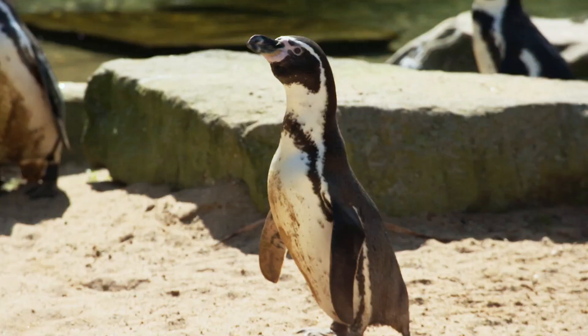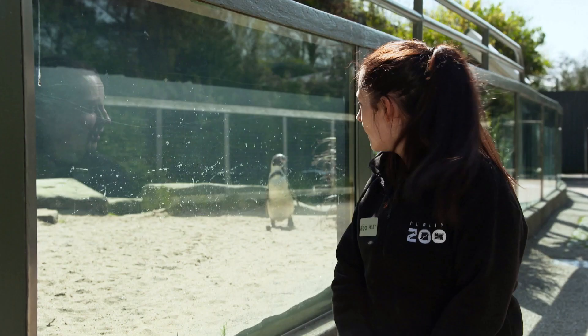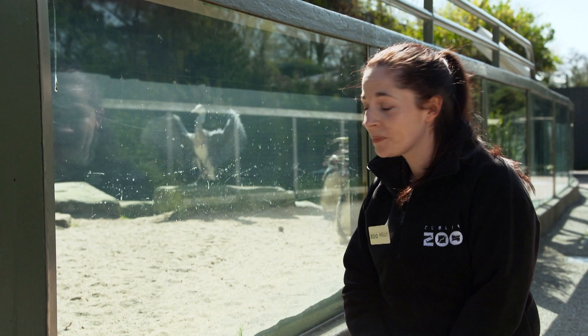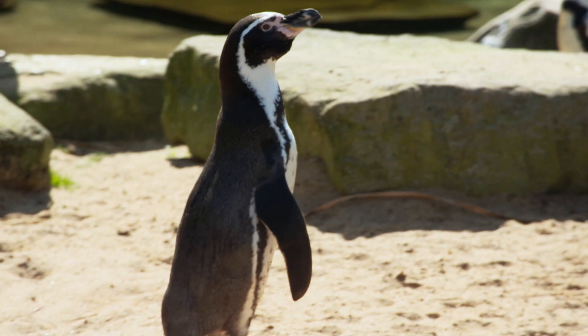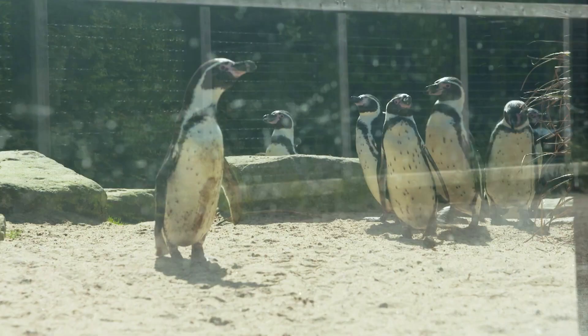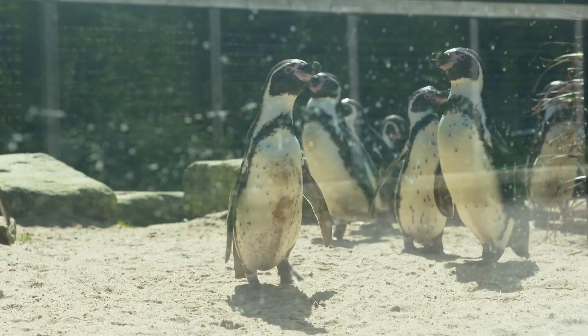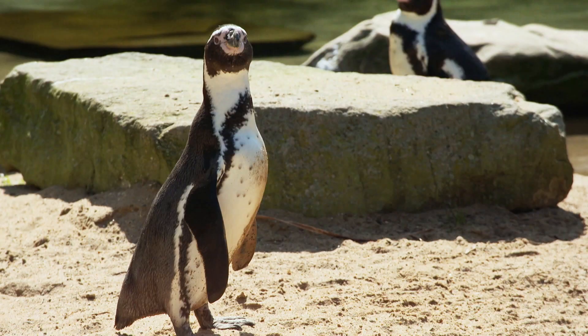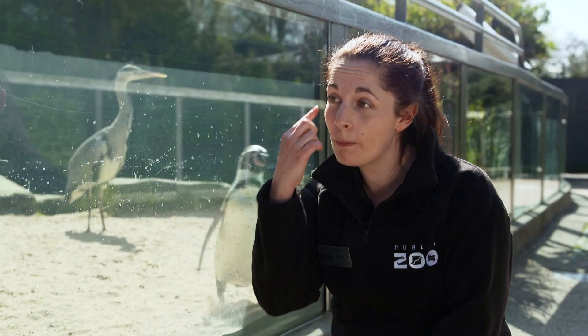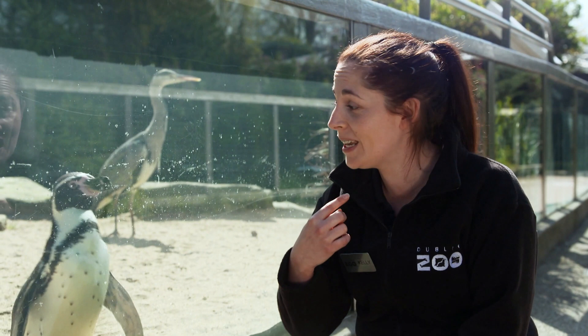Well done if you guessed our penguins! Just behind me, we've got some of our Humboldt penguins coming up to say hello. If you look around their beak, you'll notice a lovely pink part that doesn't have any feathers on it at all — and that is to help these guys cool down. That sounds really strange because we often think of penguins coming from really cold environments, but this species comes from Chile and Peru in the wild, where it can be really, really hot. So they need special ways to cool down, and those pink featherless parts around their beak are where they can blush and get red to cool off.